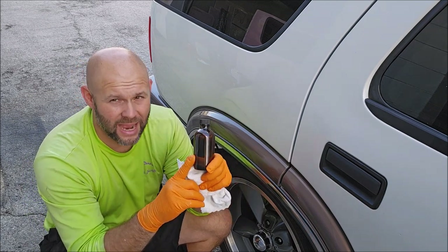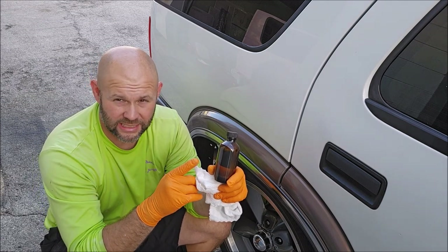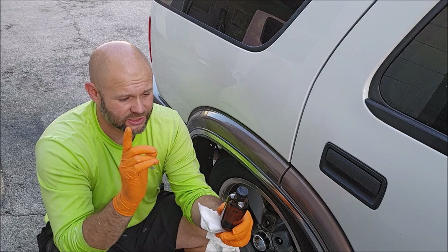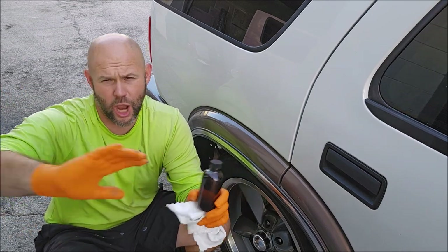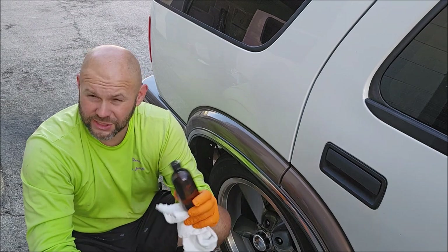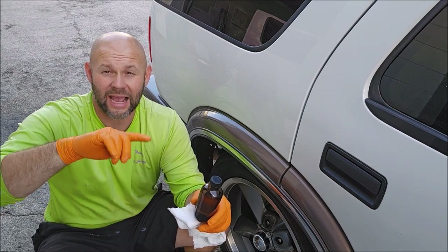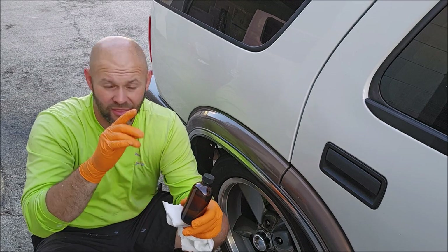There is a boat builder — a parent company with several companies under it — that uses this on all their boats coming out of the factory as a dealer-installed coating option. We designed the original formula for them about eight years ago, and every time we have an upgrade, I send them the new one to try, and they love it. They've been using this, and so have three of their sister companies, as well as two major semi-truck manufacturers that I supply — they absolutely love this formula.